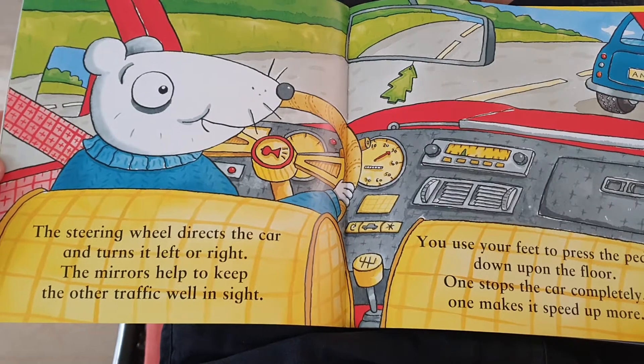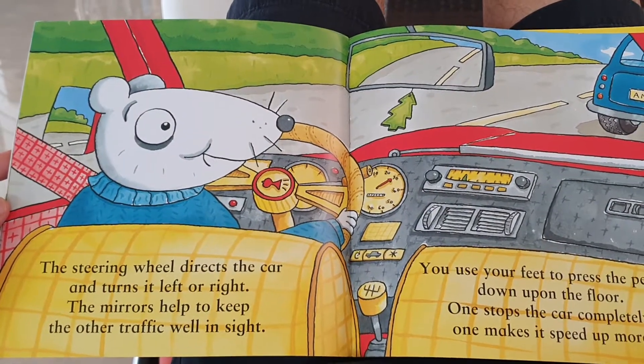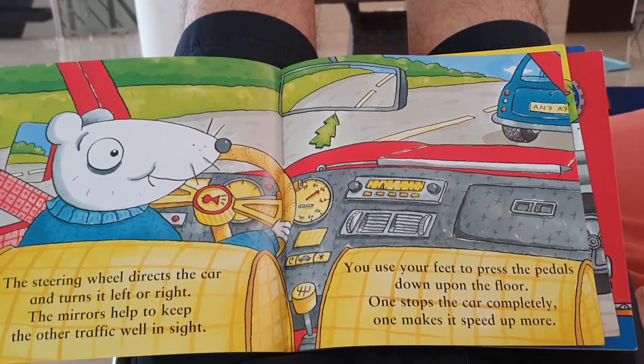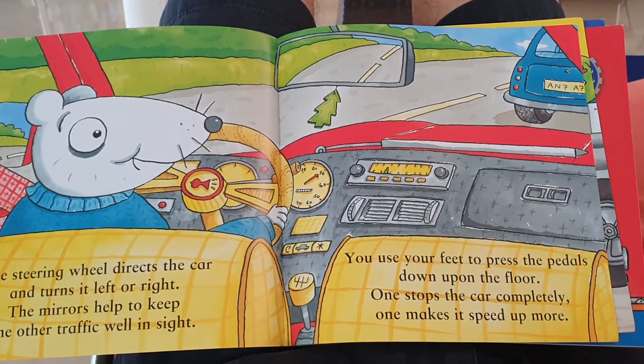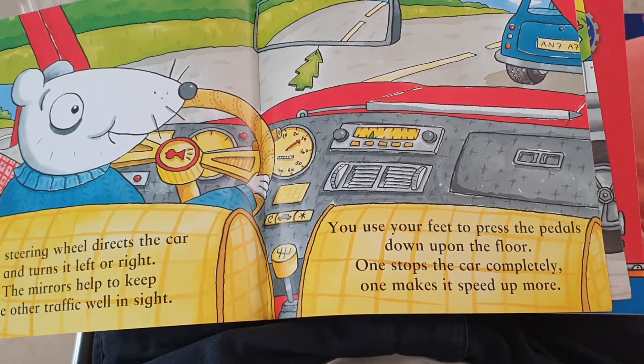The steering wheel directs the car and turns it left or right. The mirrors help to keep the other traffic well in sight. You use your feet to press the pedals down upon the floor. One stops the car completely and makes it speed up more.